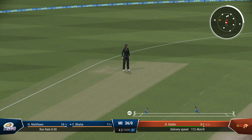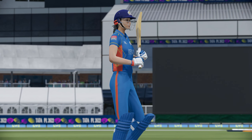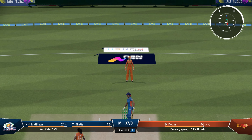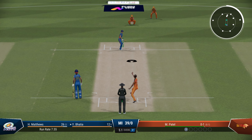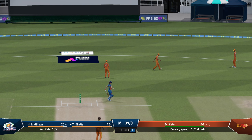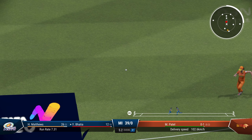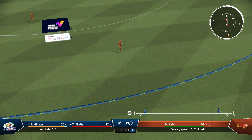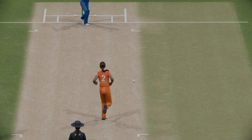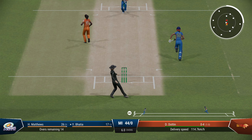Dutton into the attack now. Bhatia gets a single and Matthews has faced most of the strike. That's a good delivery — a good over, just three off it. Mumbai Indians 39 for no loss. That's beautifully driven by Bhatia — just pure timing, straight down the ground. Another boundary, the first one for Bhatia.